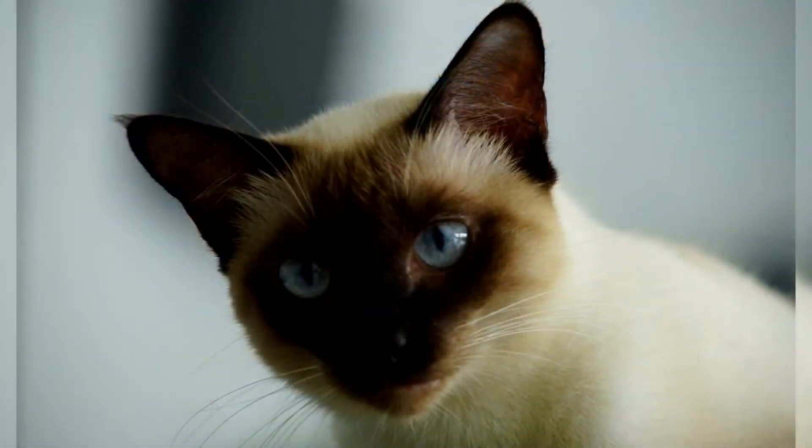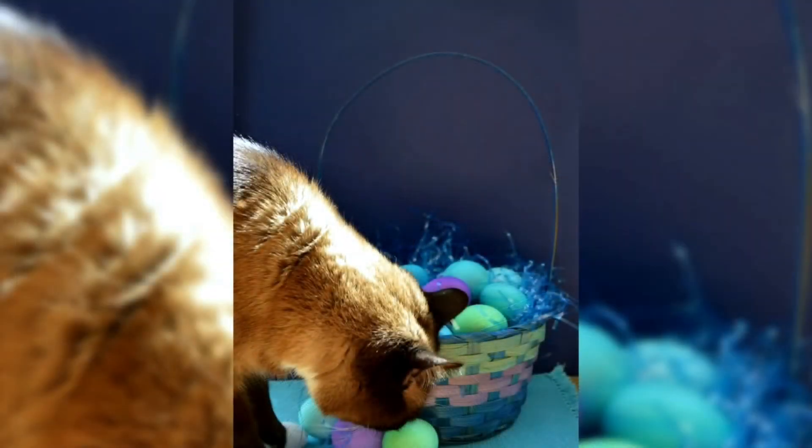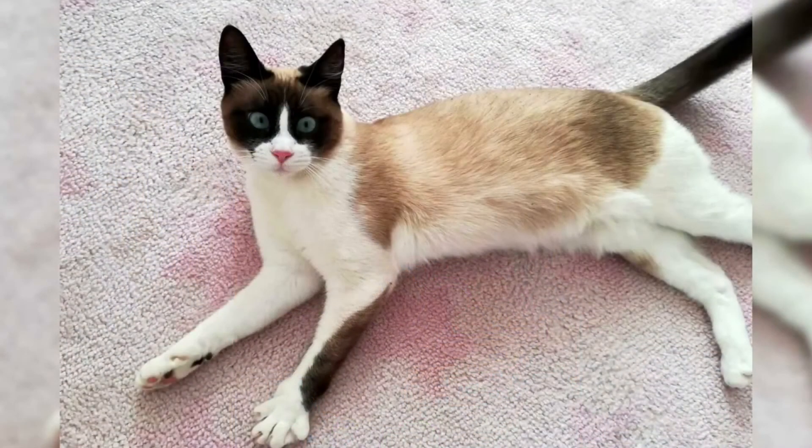However, by 1977 Alander was the last breeder of the Snowshoe in the United States. After struggling to keep the breed alive, Alander was contacted by Jim Hoffman and Georgia Connell, who were interested in the breed. Other breeders joined them and they obtained champion status from the CFF in 1983.